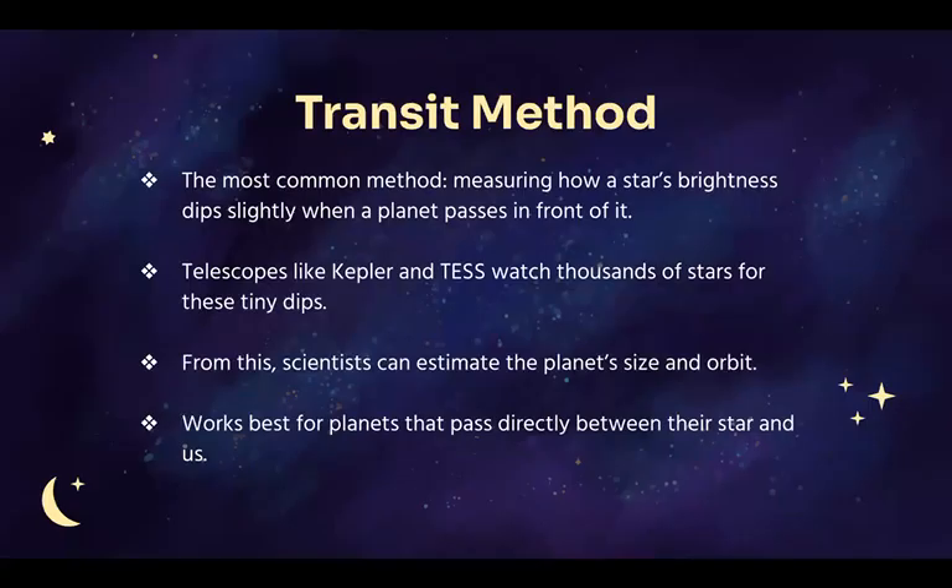The most common way we find exoplanets is called the transit method. If a planet passes in front of a star, it blocks a tiny bit of starlight, causing a small dip in brightness. Telescopes like Kepler and TESS watch thousands of stars, looking for these tiny flickers.